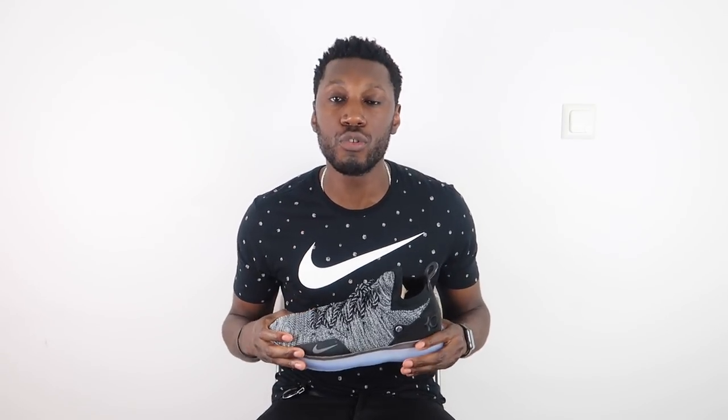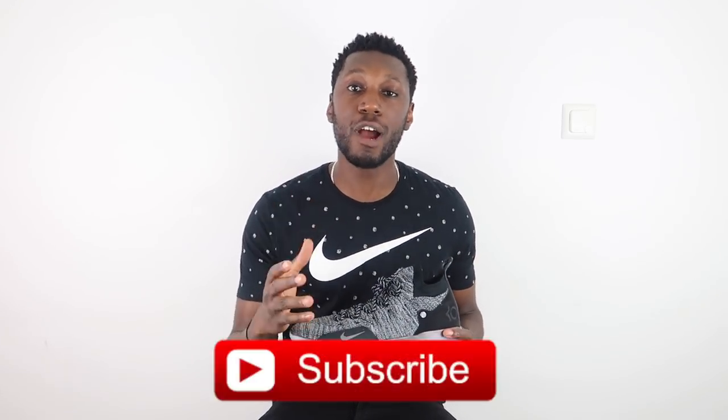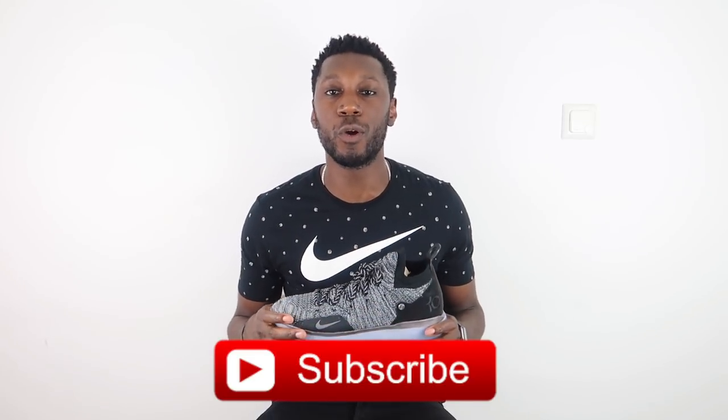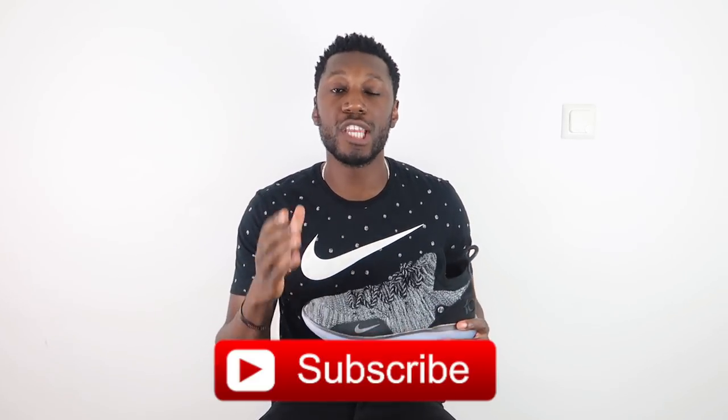Alright guys, there you have it. As always, make sure you hit that thumbs up and show your support — we really appreciate it. Comment down below what you guys think of the KD 11, whether you've tried them on or are going to get a pair. For everything outside of YouTube, hit our socials — Instagram is purekicks.ig and Twitter is purekicks underscore tw. Make sure you hit that subscribe button and the bell to get notified every time we drop a new video, whether it be performance reviews, comparisons, or NBA talks. That's it from me — this is the Nike KD 11, I'm Tim from Pure Kicks. Let's get it.